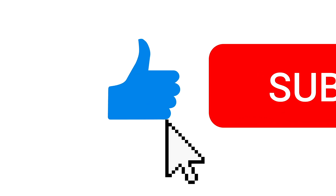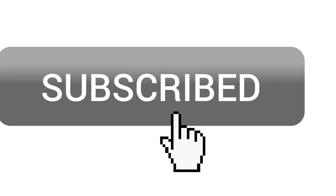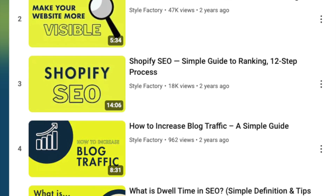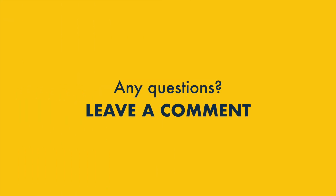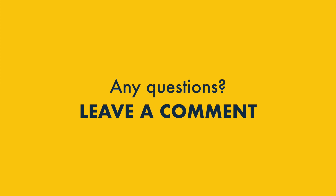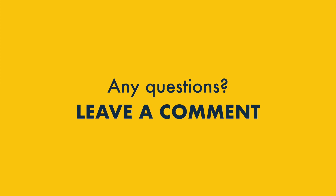Before you go, please like this video, subscribe to our channel, and hit the notifications bell. This helps us out and gives you easy access to all our SEO content. And finally, if you have any questions about SEMrush Pro or SEMrush Guru, just drop them in the comments. We read them all and we'll do our best to help.